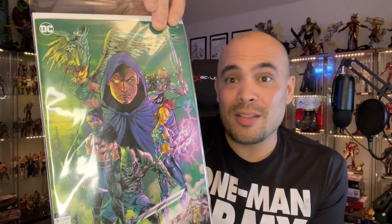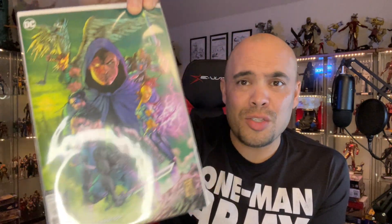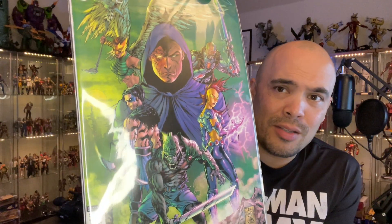Picked up Justice League 56 because it's been tying into Death Metal. I haven't read Justice League so I'm still playing catch up and still need to start reading where the Death Metal crossover started up, but there's the cover.